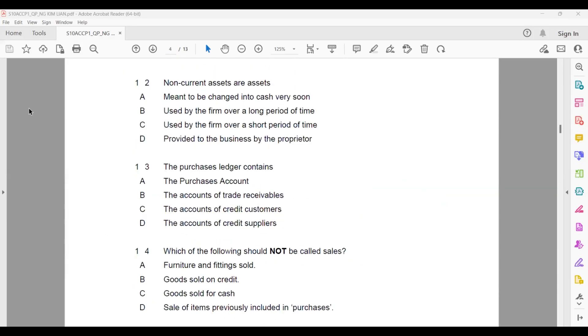Question twelve: non-current asset. An asset meant to be changed into cash very soon refers to the current asset, not the non-current asset. Used by the firm over a long period — yes, we buy it intending to use it — that is the purpose of the non-current asset. Used by the firm over a short period is also current asset. Resources provided to the business by the owner is capital.